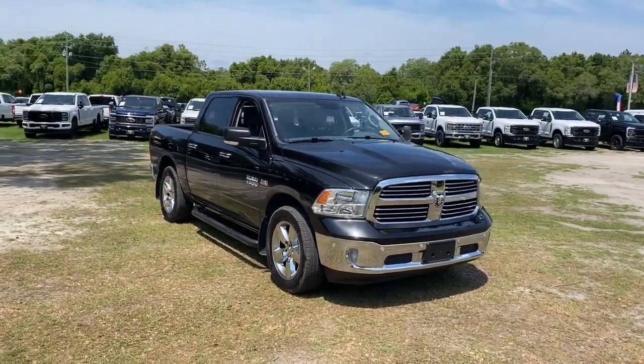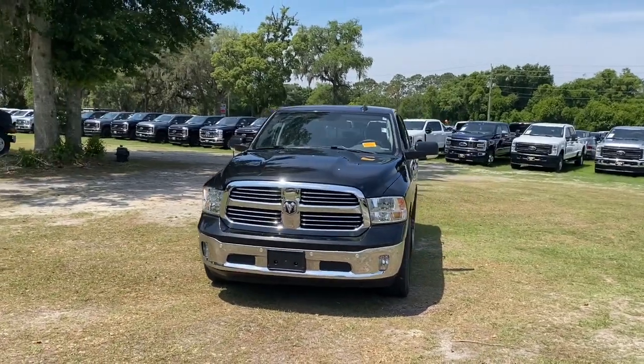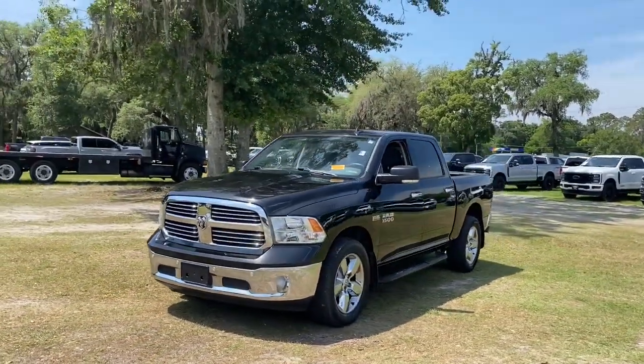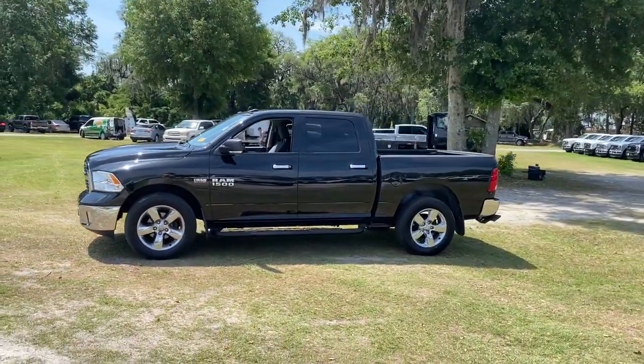Get a feel for the 2017 Ram 1500. With less than 70,000 miles on the odometer, this vehicle provides excellent value. Rise to every challenge with confidence in the Ram 1500.